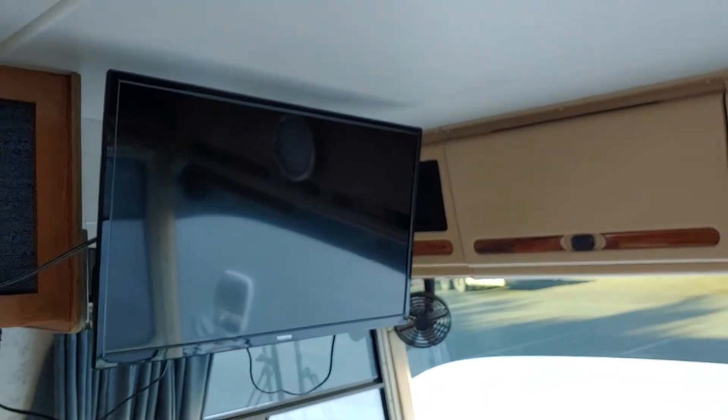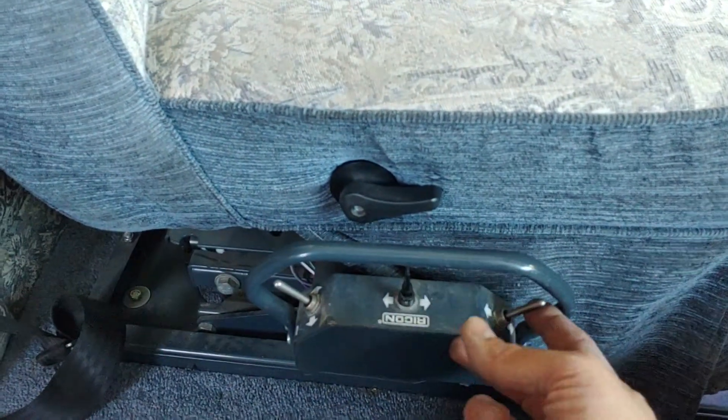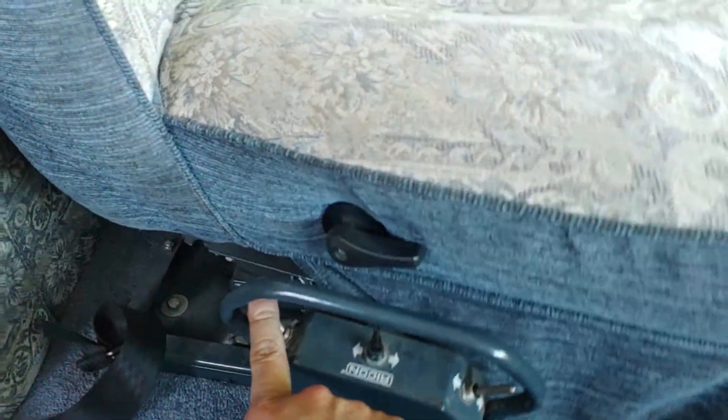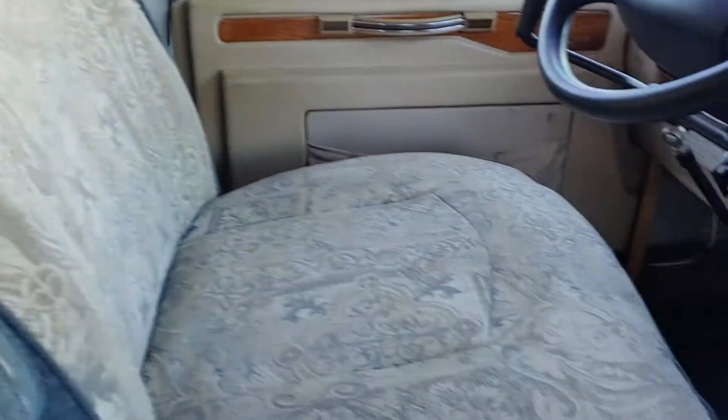That LED TV has been replaced — it's only a few months old. It has two LED TVs and two Blu-ray players in here. Here is the driver's seat — it's power up, power down, and it also twists. So when you're in your wheelchair and need to get out, this whole thing will twist all the way around so you can easily transfer from your chair into the seat. It also has all the hand controls.